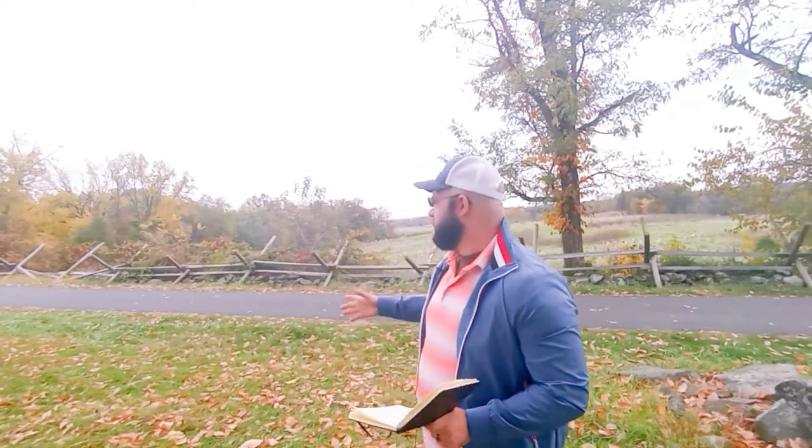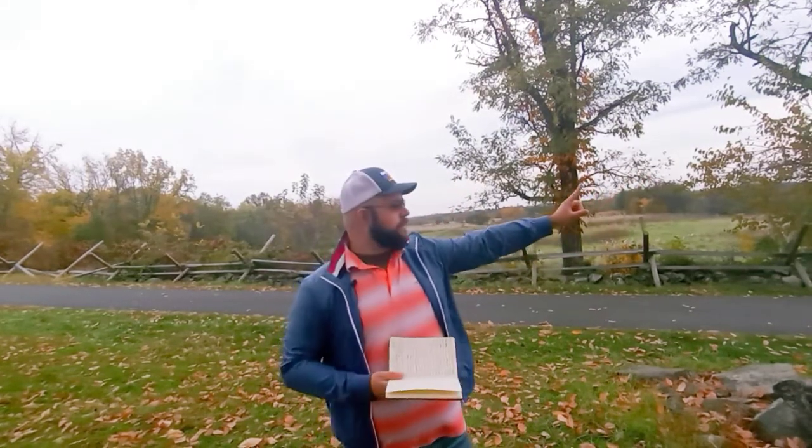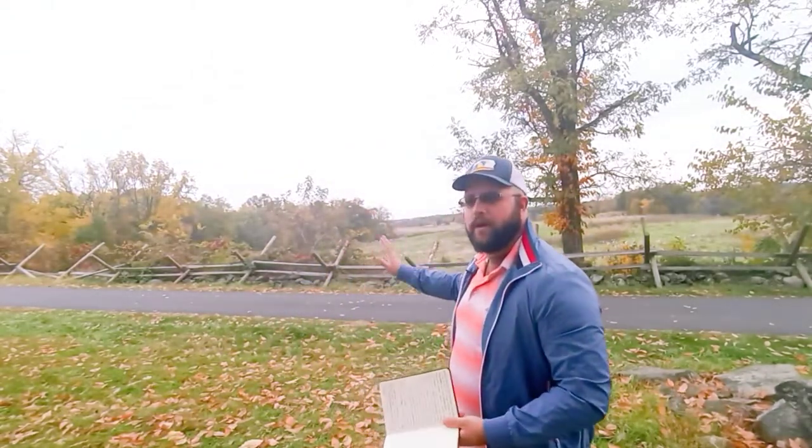Today I'm coming to you from the base of East Cemetery Hill. Right behind me is modern-day Wainwright Avenue. At the time of the battle, that would have been Brickyard Lane. To orient you to our position, I have Stevens Knoll off to my left, Culp's Hill and Culp's Meadow directly behind me, Benner's Hill off in the distance, and the town of Gettysburg to my right.